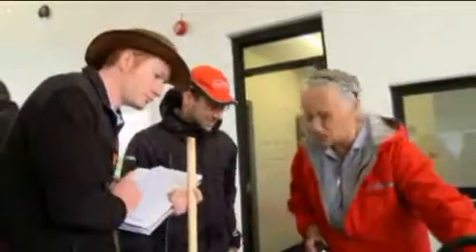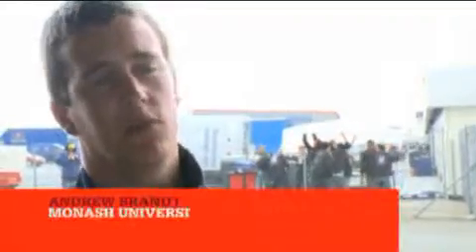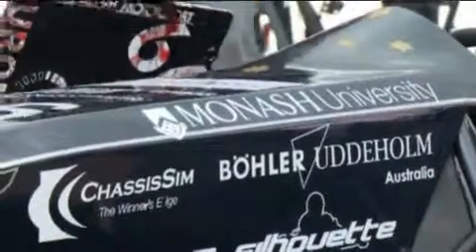The Formula Student team gives us a chance to work together — we're a team of over 60 people this year, with 30 here today. This is the only chance any of our graduates would usually get to work in a real team situation.